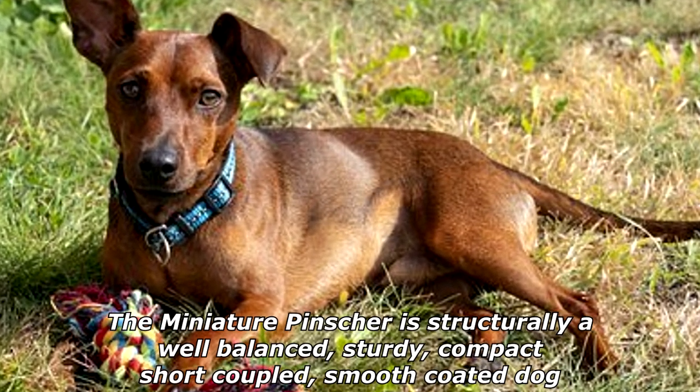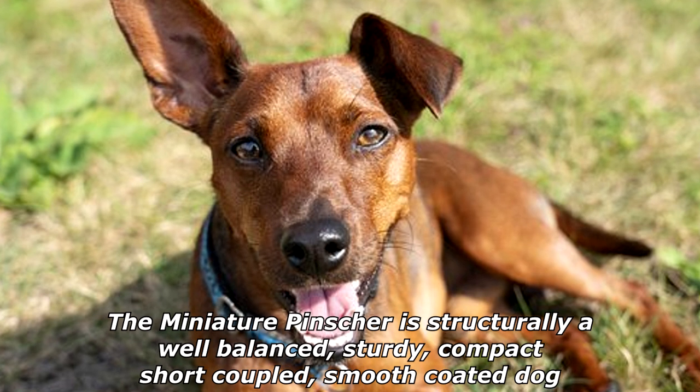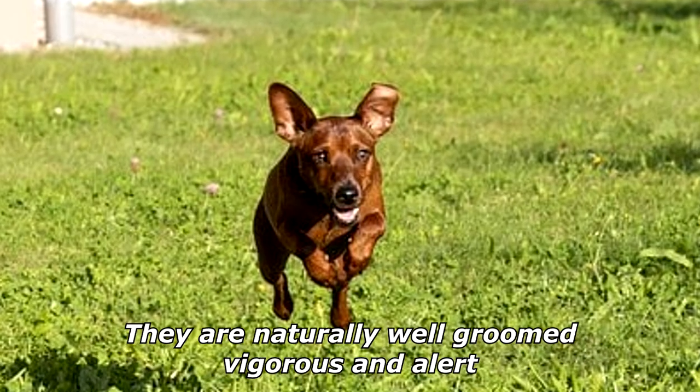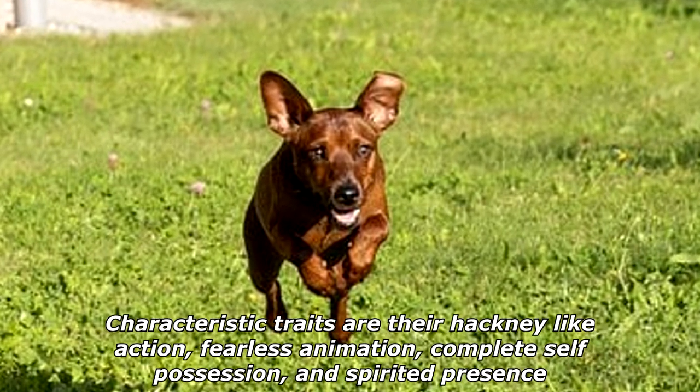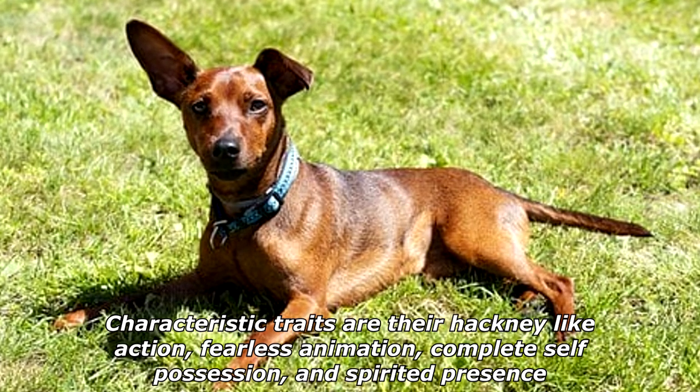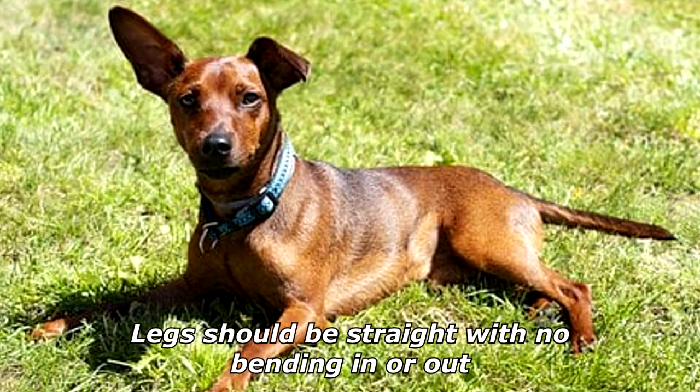The Miniature Pinscher is structurally a well-balanced, sturdy, compact, short-coupled, smooth-coated dog. They are naturally well-groomed, vigorous, and alert. Characteristic traits are their hackney-like action, fearless animation, complete self-possession, and spirited presence.